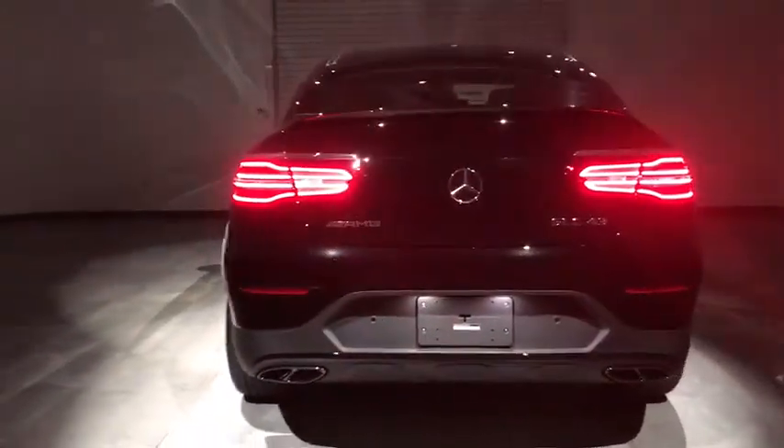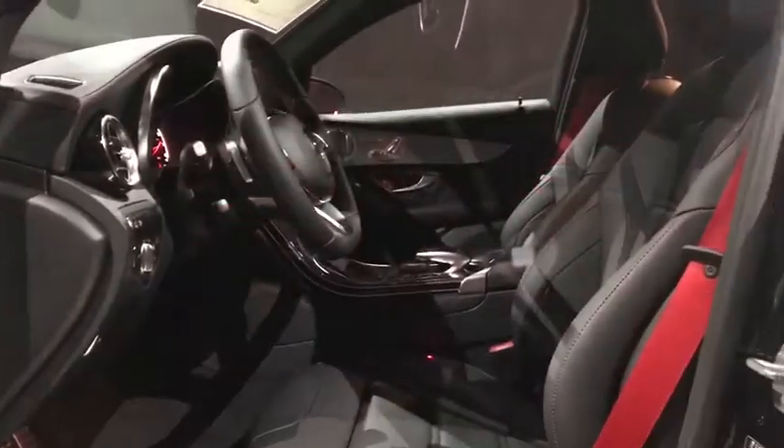Leather wrapped steering wheel, adjustable steering wheel, power steering, cruise control, keyless start, four-wheel disc brakes, aluminum wheels, auto-dimming rearview mirror, floor mats.